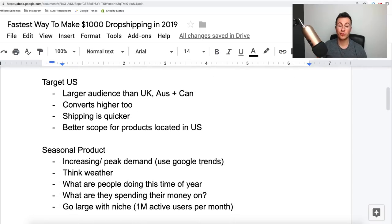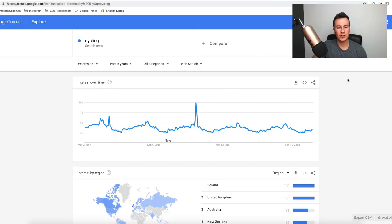Moving on — what kind of product would I choose? Number one would definitely be a seasonal product. A seasonal product sells well at certain times of year due to increasing peak demand. For instance, my first winning product was the LED dog collar — a seasonal product that only sells well during months with less light, like winter, because people have to walk their dog at night. You can check this using Google Trends.